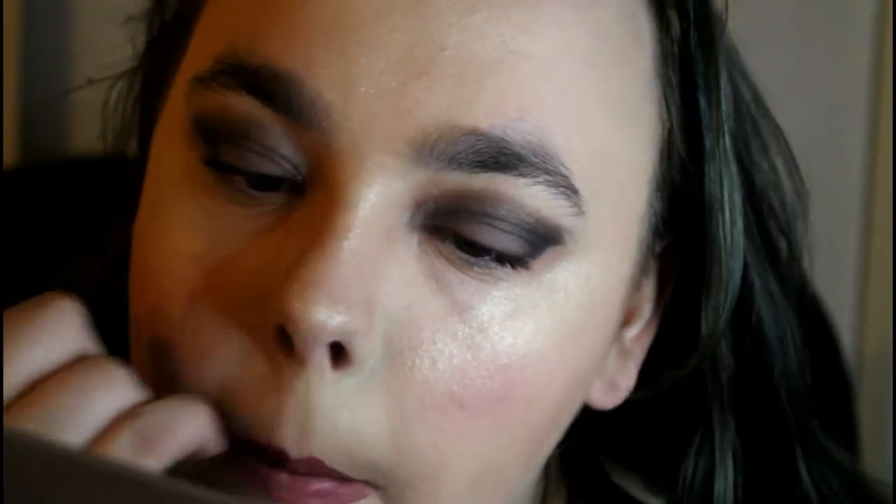You guys can hear those little clicks in the background — that's my guinea pig drinking water; it's literally the loudest thing. Actually, the loudest thing is my cats batting their paws against the edge of the litter box to get litter off. I just messed up my lipstick! This lipstick smells like mocha and I love it.